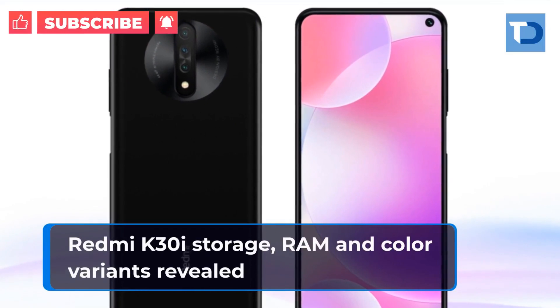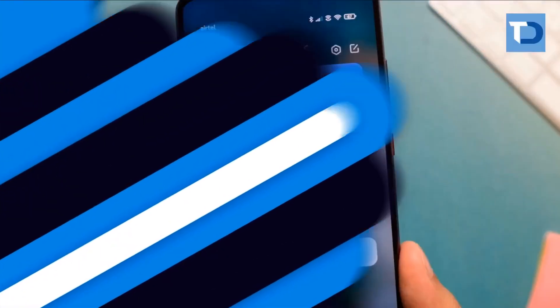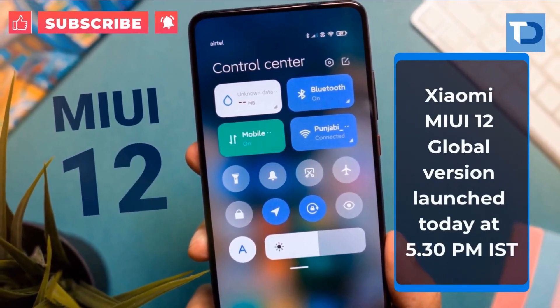Redmi K30i storage, RAM and color variants revealed. Xiaomi MIUI 12 global version launched today at 5:30 PM IST.